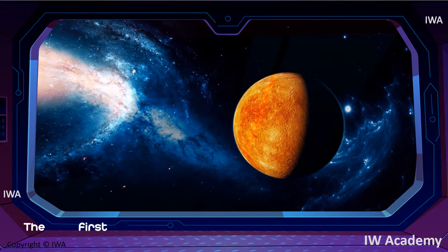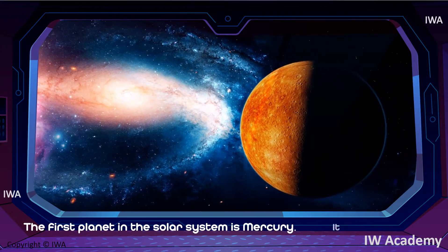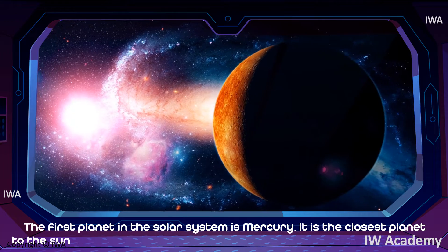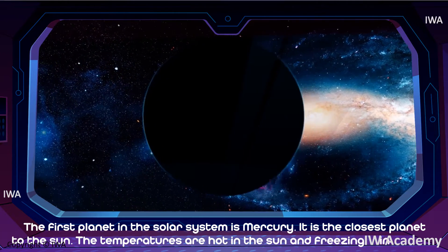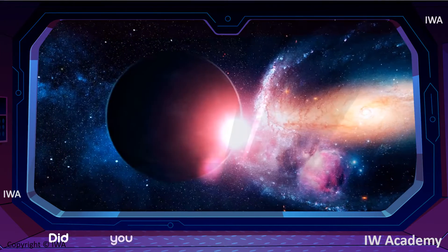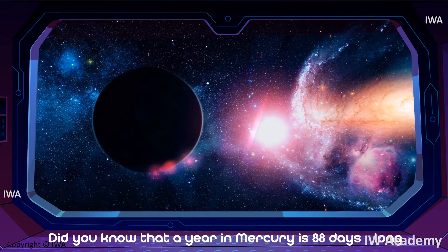The first planet in the solar system is Mercury. It is the closest planet to the Sun. The temperatures are hot in the Sun and freezing in the shade. Did you know that a year on Mercury is 88 days long?